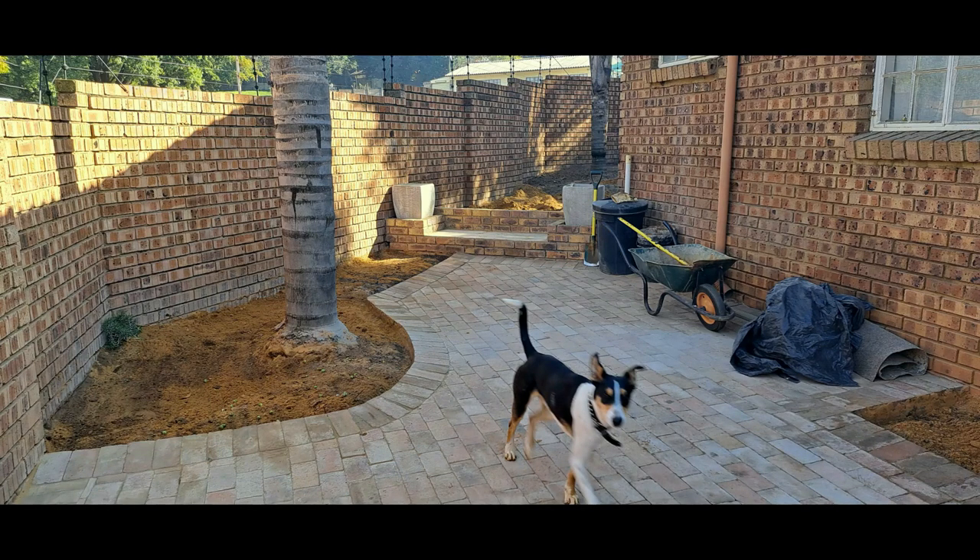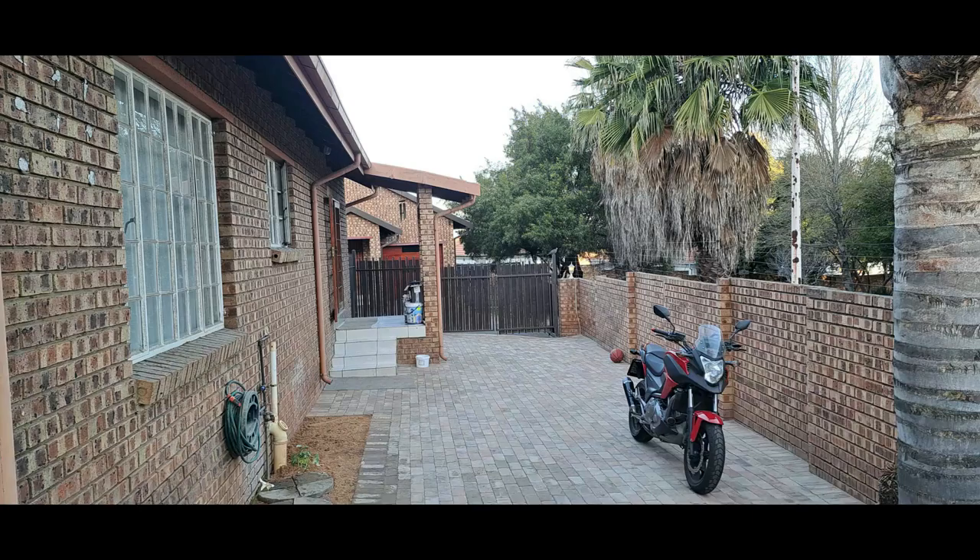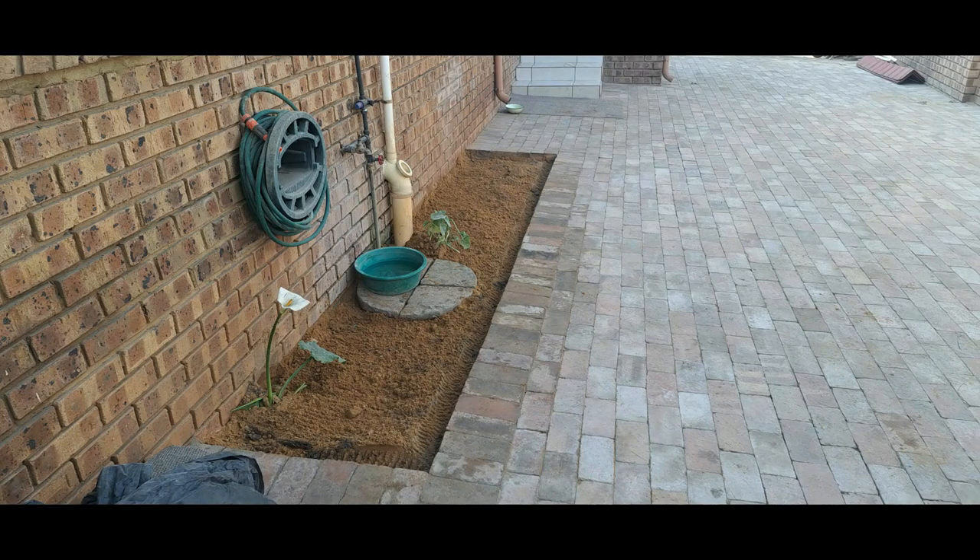If you're wondering what's happening there at the back, that's in a totally different video — that's going to be my social area project, which I will show you guys once that's done. Let's go see what's happening inside the house.